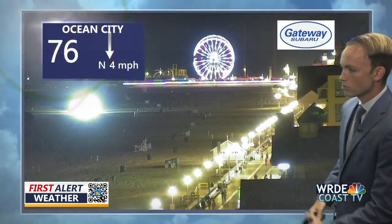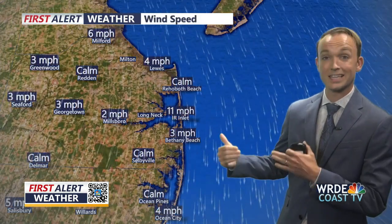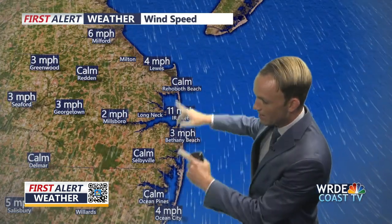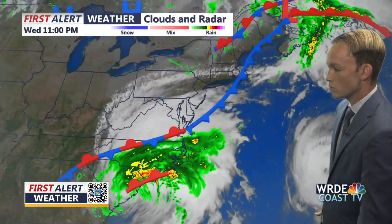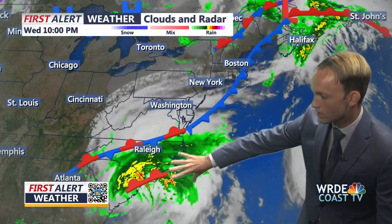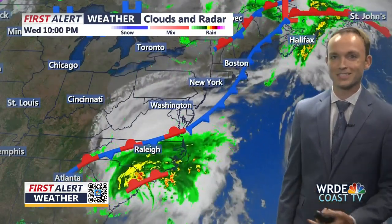A live look at our Gateway Subaru camera at the Commander Hotel shows a few people still out on the boardwalk in Ocean City, with temps at about 76 degrees. We're in the 70s all across Delmarva. Tomorrow at the beaches, temperatures will likely stay in the low 70s, maybe even the upper 60s. Winds are coming out of the north, turning more easterly as clouds thicken and Idalia continues up the coast through South Carolina as a tropical storm, then through North Carolina before zipping out into the Atlantic. A cold front is also in place — without it, we'd be dealing with far more impacts from Idalia beyond clouds and gusty winds.